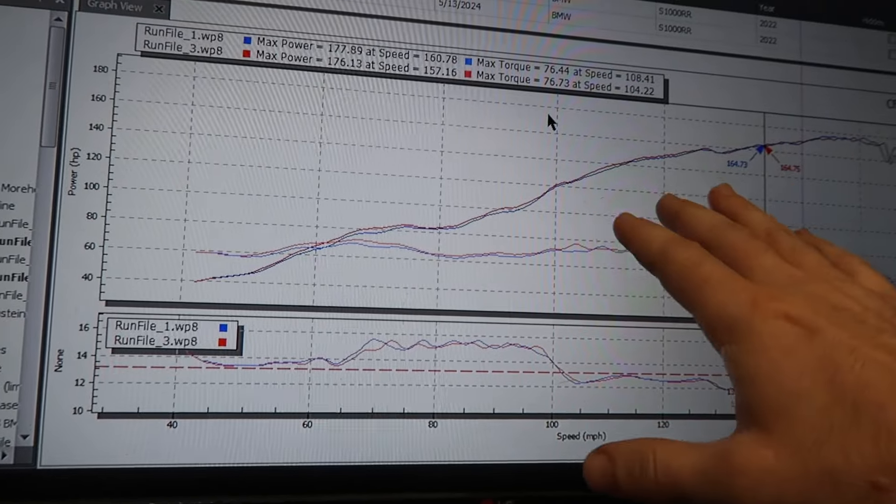We got the baseline numbers in on the 2022 BMW S1000RR, and admittedly it's a little lower than what I was honestly expecting. We ran the bike about five times — we had a little wheel spin, the straps moved a bit during the pulls, so we re-tightened them. Here are the two best baseline runs we got.